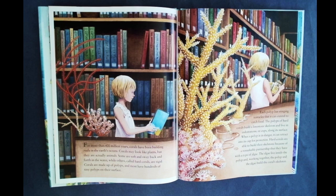For more than 400 million years, corals have been building reefs in the earth's oceans. Corals may look like plants, but they are actually animals. Some are soft and sway back and forth in the water, while others, called hard corals, are rigid. Corals are made up of polyps, and most have hundreds of tiny polyps on their surface. Each polyp has stinging tentacles that can extend to catch food.